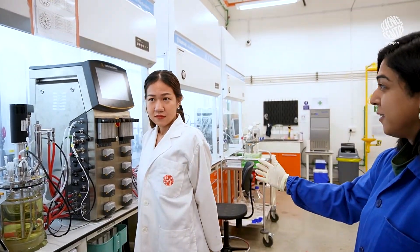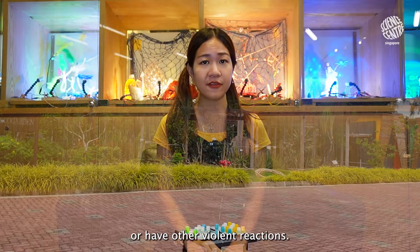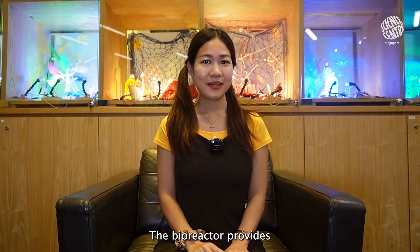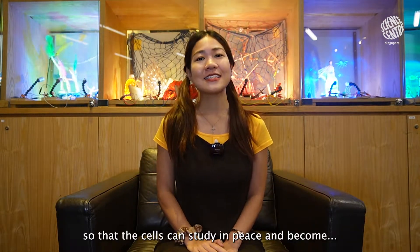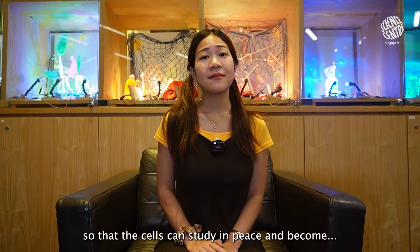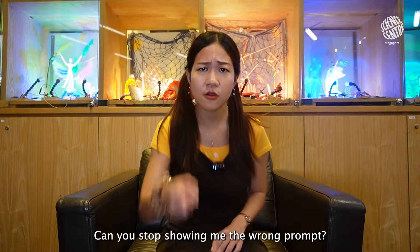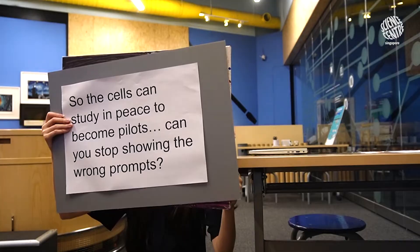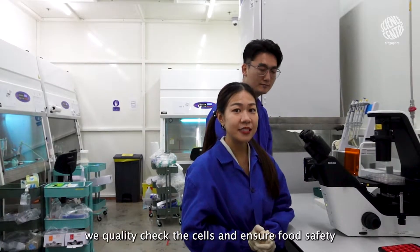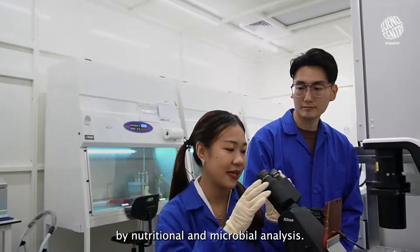What are you doing? But the cells in there don't actually explode or have other violent reactions. The bioreactor provides a stable, controlled and conducive environment so that the cells can grow properly. When the cells are grown, we quality check the cells and ensure food safety by nutritional and microbial analysis.